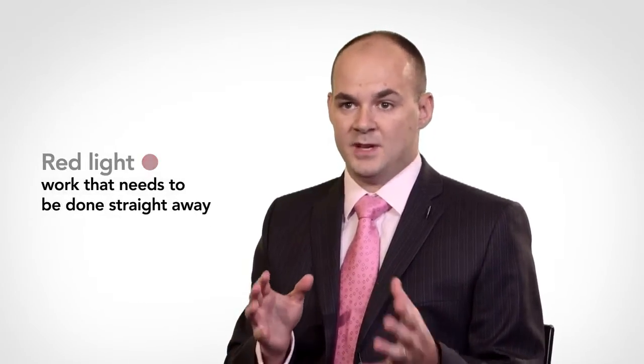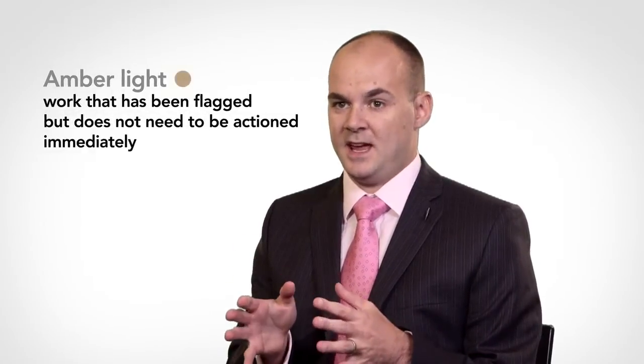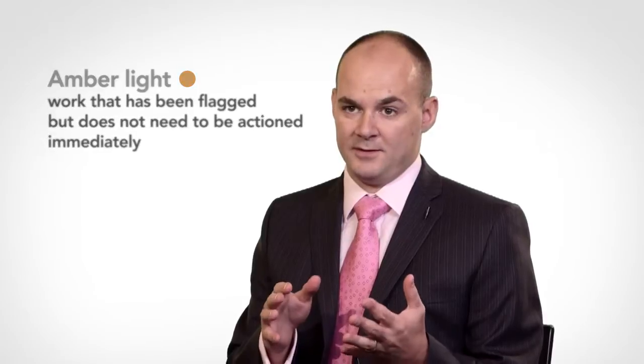On a vehicle health check we have the concept of red work, amber work, and green work. Red work is stuff that really needs to be done on the day — it's potentially dangerous work and you don't really want the customer driving out of the dealership with red work on their vehicle. Amber work is stuff that's identified but doesn't necessarily need to be done today — you need to market it for follow-up and bring the customer in in the future.